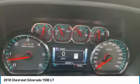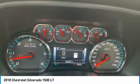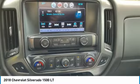Remote keyless entry, fog lights, front wheel independent suspension, and speed control. Come take a test drive today.